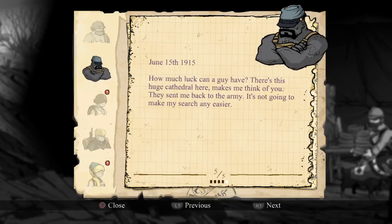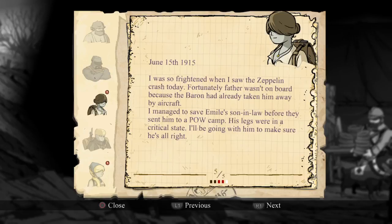And Freddy says: 'How much luck can a guy have? There's this huge cathedral here — makes me think of you. They sent me back to the army; it's not going to make my search any easier.' Anna said: 'I was so frightened when I saw the Zeppelin crash today. Fortunately, father wasn't on board because the Baron had already taken him away by aircraft. I managed to save Emil's son-in-law before they sent him into a POW camp. His legs were in a critical state. I'll be going with him to make sure he's all right.' So our father is like a German scientist that helped create the Zeppelin, I think.